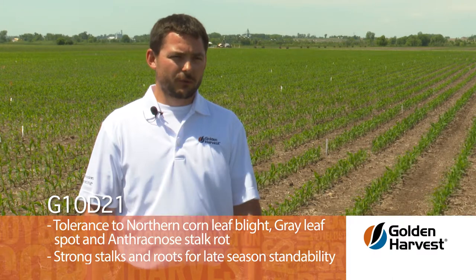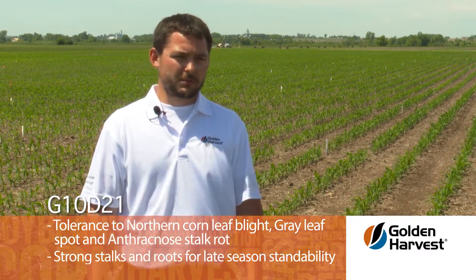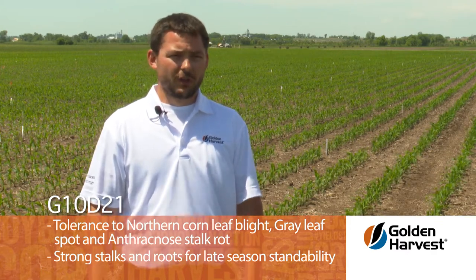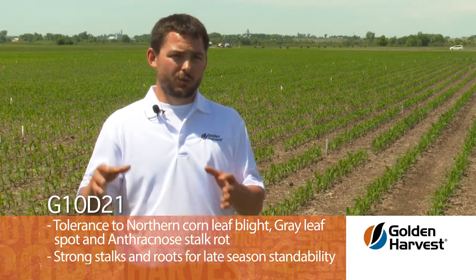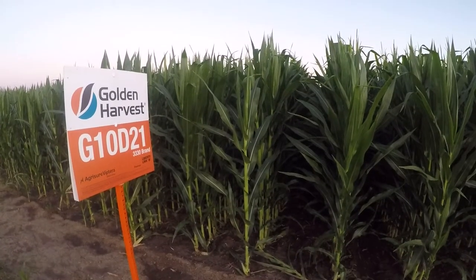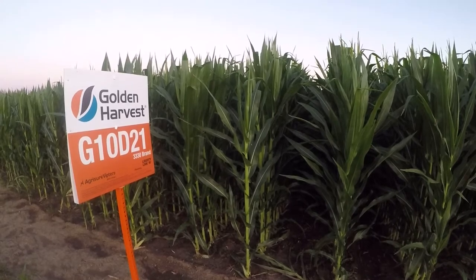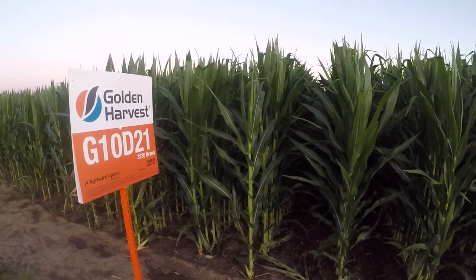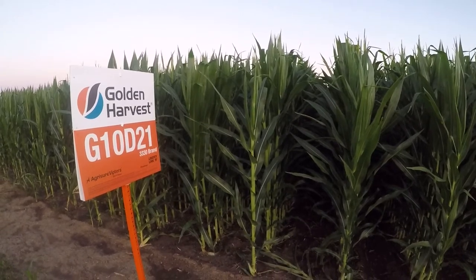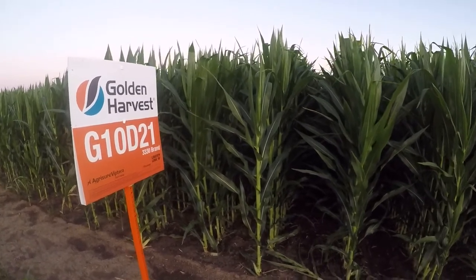Golden Harvest G10D21 has a fantastic disease profile. It's really good on northern corn leaf blight, really good on gray leaf spot, and it's also fantastic on anthracnose stalk rot. So late season standability will be really good — we're pairing really good stalks with really good roots with this hybrid. The biggest strength of G10D21 is going to be yield on the highly productive acre, combining top-end yield potential with fantastic agronomics that are season-long from start to finish.